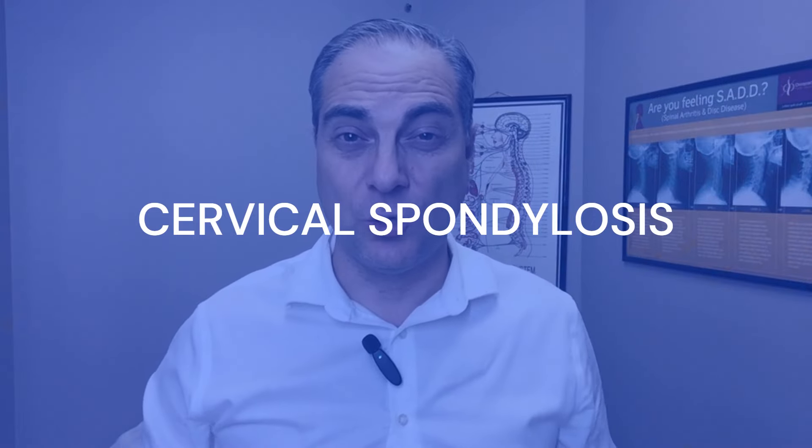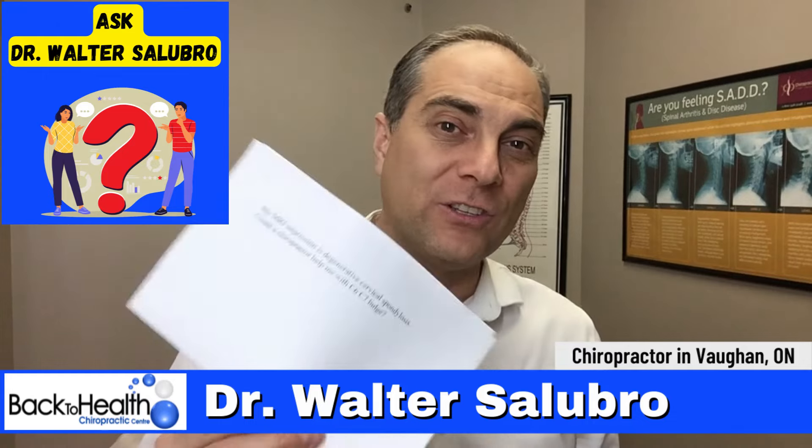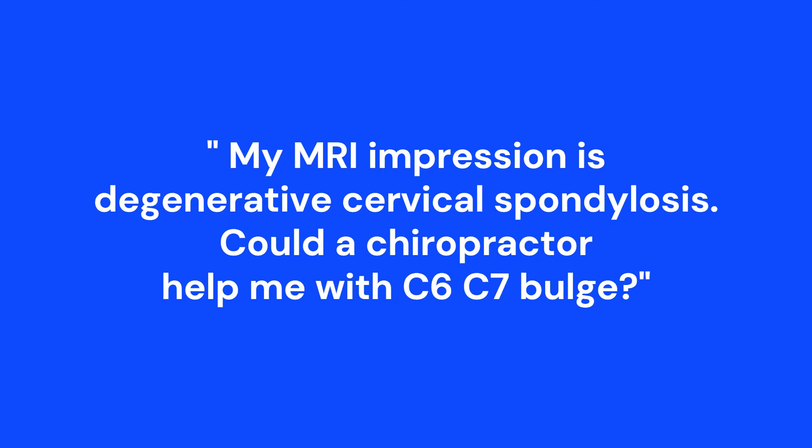Cervical spondylosis and disc bulge — what are your options? In this episode of Ask Dr. Walter Salubro, I'm going to answer this question. The question is: my MRI impression is degenerative cervical spondylosis. Could a chiropractor help me with C6, C7 disc bulge? Great question.